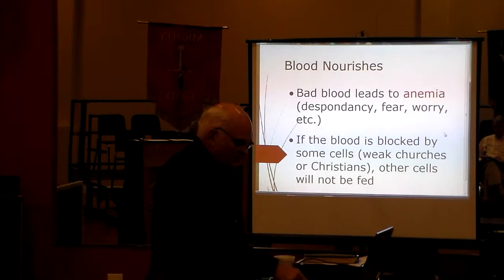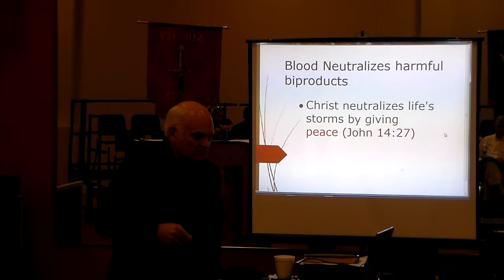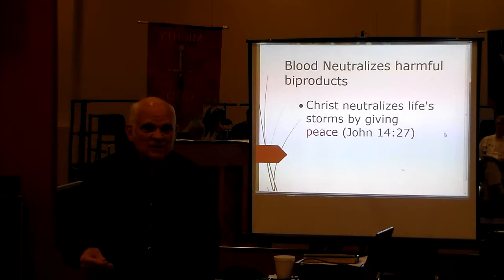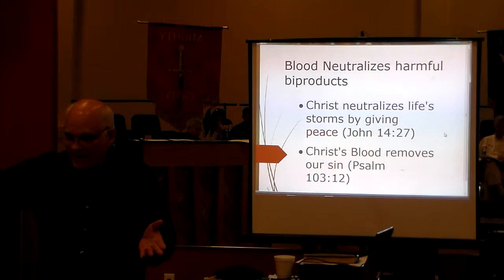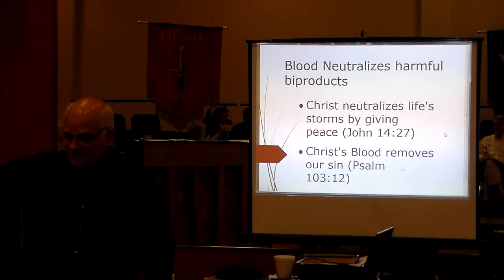There are huge analogies here in blood as to what it is doing for us in a spiritual sense — exactly what the blood does physically. The blood neutralizes harmful byproducts — the toxins and things like that — and in the same way, Christ neutralizes life's storms by bringing peace. In John 14:27, he tells us, 'My peace I give unto you — not as the world gives you.' He gives us the peace that we need. Christ's blood removes our sin, just like physical blood takes away the waste from the cell. And that waste is as gone as it would be in Psalm 103:12, where it says our sin will be as far away as from east to west.